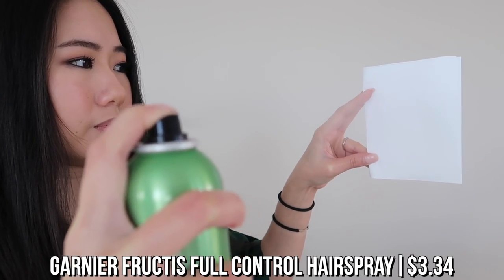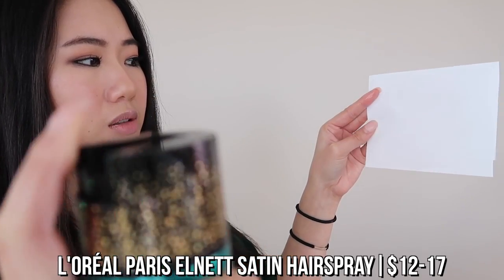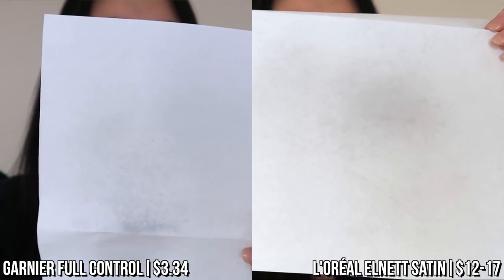I'm going to hold the cans 10 to 12 inches away — which is what you're supposed to do — to get a better distribution pattern. It is pretty even and fine; there are no large globs of hairspray. For the L'Oréal as well, the distribution pattern is pretty fine — you don't see huge globs. The purpose of these paper tests is to show you guys the distribution pattern and how fine the mist is, though I wasn't able to compare them closely enough to spot a clear difference.